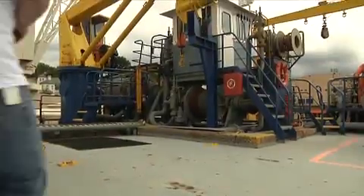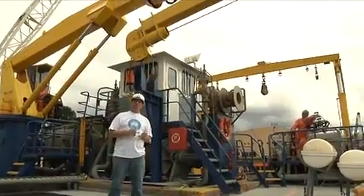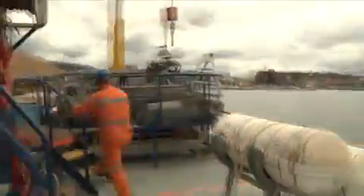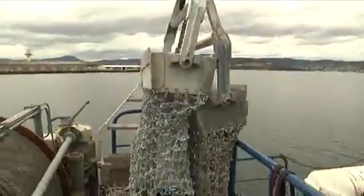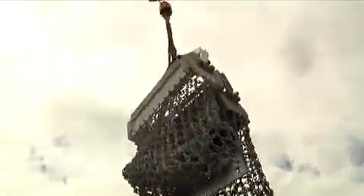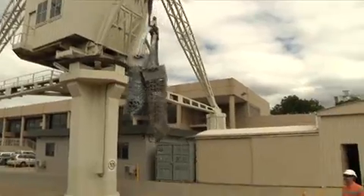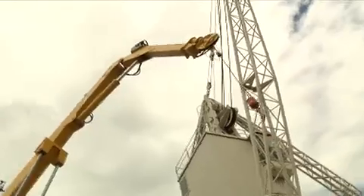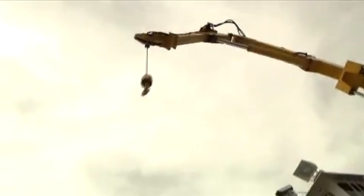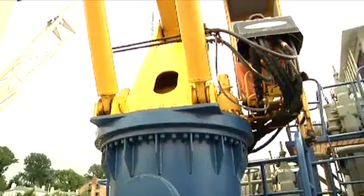Now we're going to have a look on the back deck at the cranes in action. The cranes on board the ship lift huge, heavy scientific equipment on and off the ship. See how the cranes are permanently fixed to the deck? This crane can lift an equivalent of seven family cars.